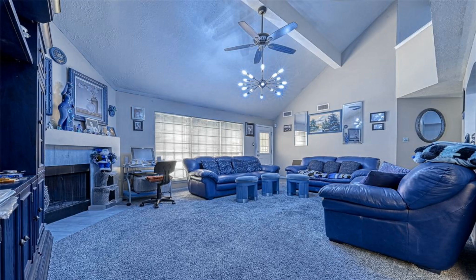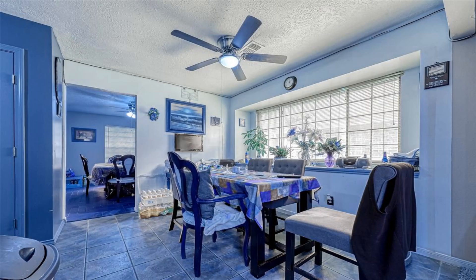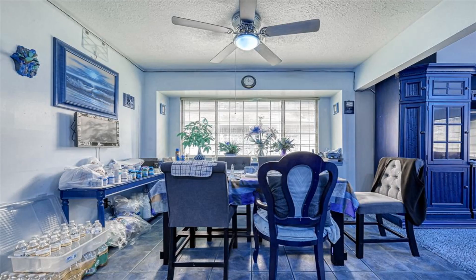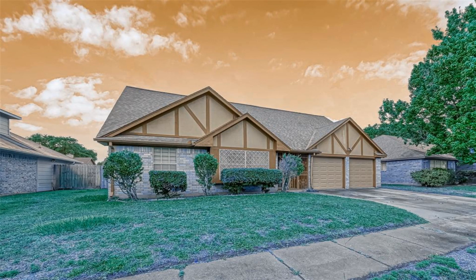Beautiful property with a lot of upgrades throughout. One of the largest homes in the subdivision, this two-story features both formals and a large family room. The master is down and the bath has double sinks and a remodeled master bath with a large shower.